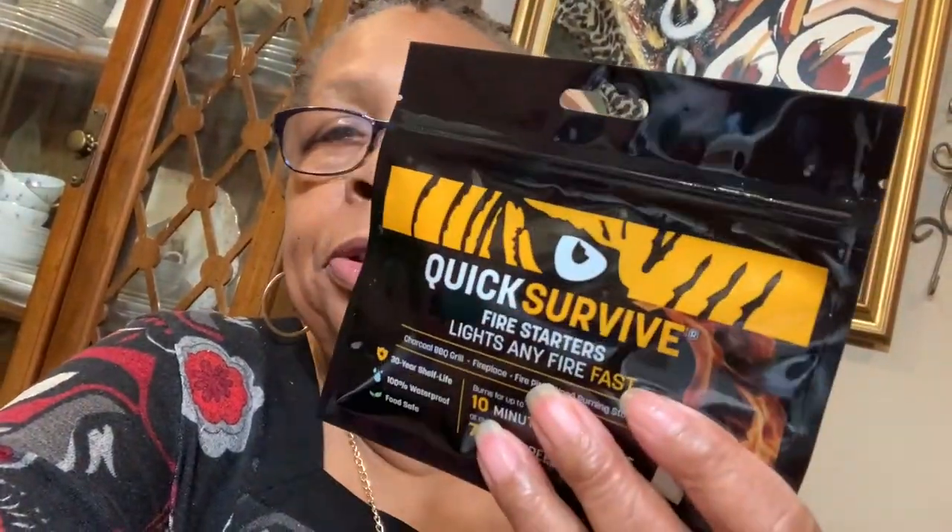I also saw these quick survive fire starter lights. It's fire starters and it lights — it says it lights any fire fast. I figured we could use these, so I put one, two.